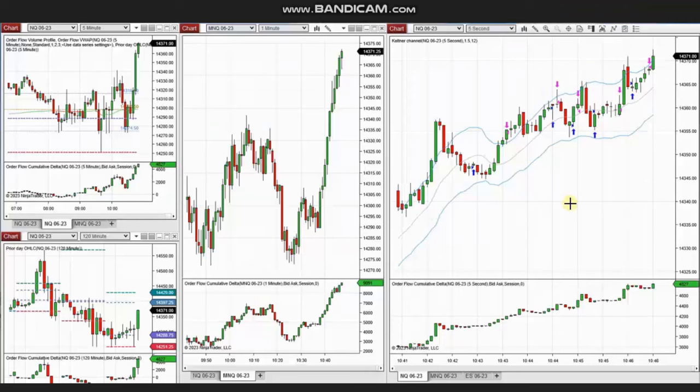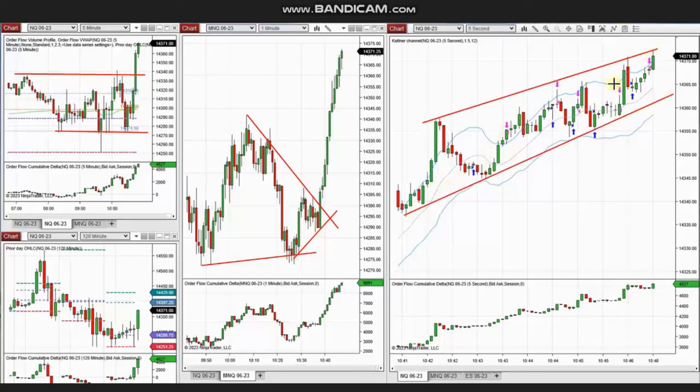Thank you Sam for sharing your trades. The next trades were shared by Yan, a global instructor trading Nasdaq futures. Again, the macro shows a breakup, and on the one-minute structural chart you can see the area where the price broke. Using the smaller five-second trading chart, he identified the area of the pullback.